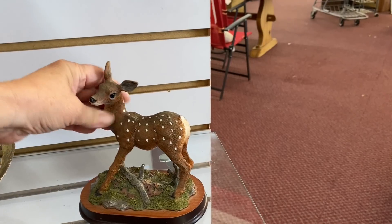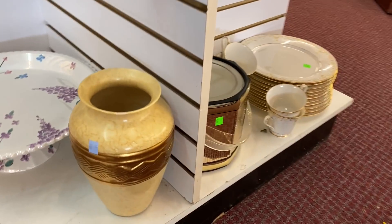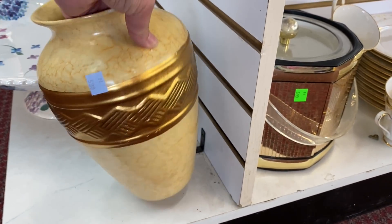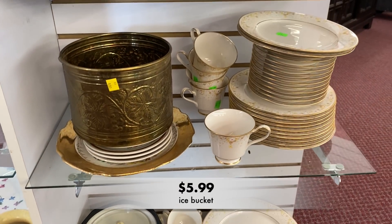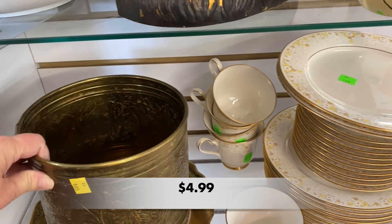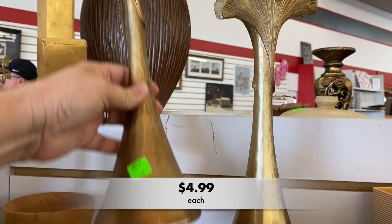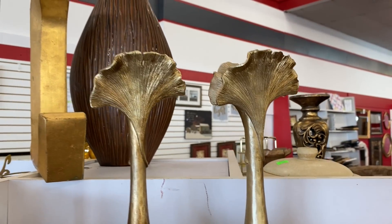This little fawn caught my eye but it was missing its tail. You know I love a good brass planter but I have plenty of those at home. Something up top grabbed my attention though — I loved these candle holders. They were not brass but a resin material and they were a little bit lightweight. They were originally from At Home for $12.99 each.